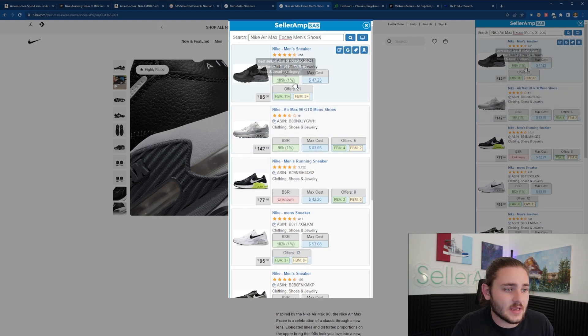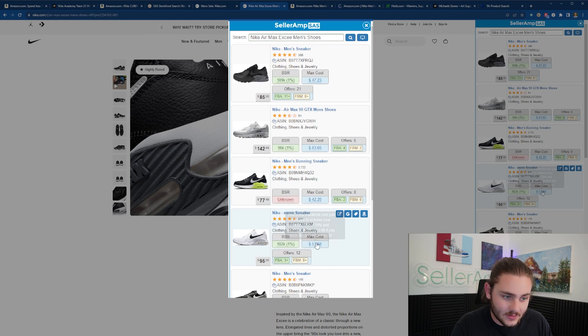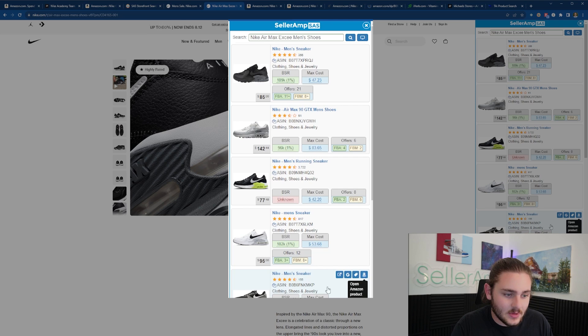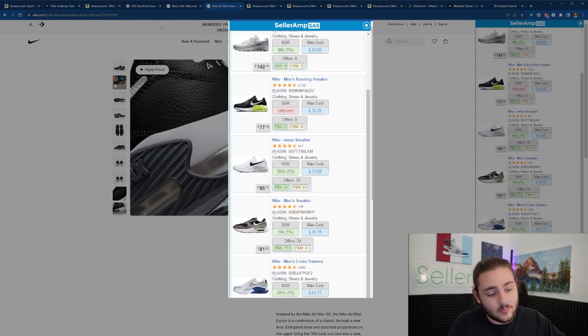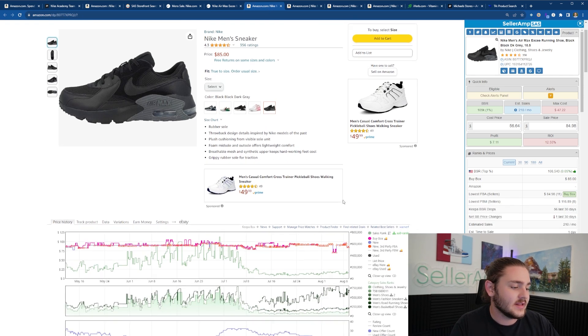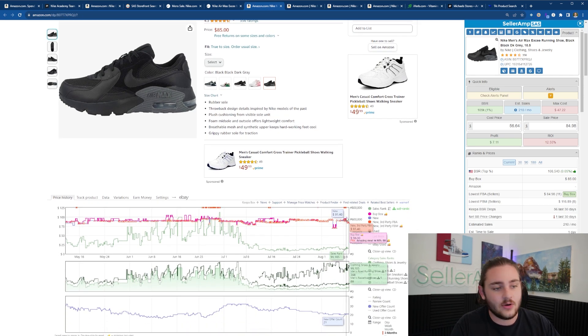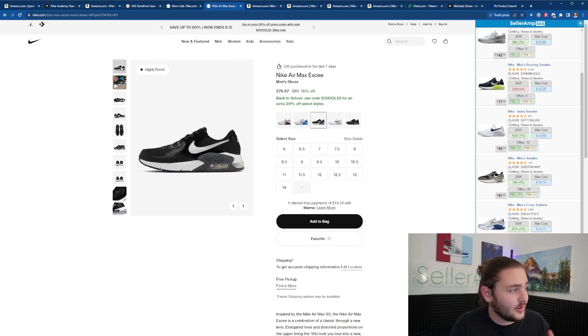We've got a running sneaker listing with 109K BSR — not the fastest seller in the world. The picture seems to be the same model, just with a different title. The reason you want to do manual sourcing and load it up using Seller Amp is because some of the best products I've sold are not listed under the right name — wrong UPCs, wrong titles. Other methods will miss those products if you don't dig the extra mile to find all possible listings.